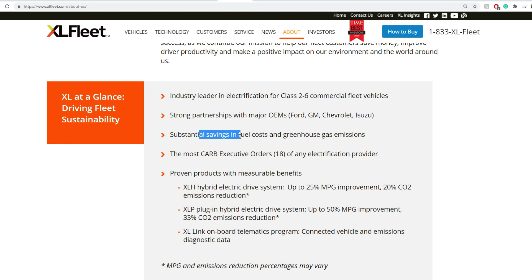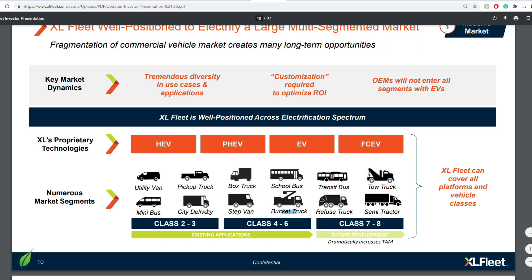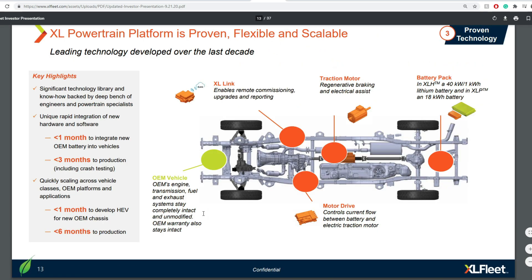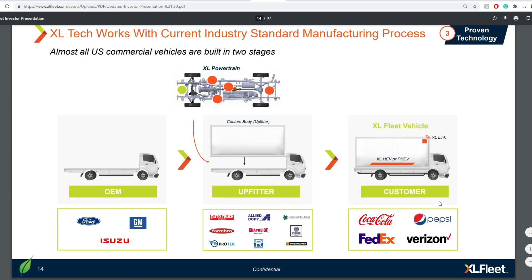They have the most executive orders — around 18 — of any electrification provider. When you consider city deliveries, something like the F-59 Super Duty is interesting, as well as light delivery vehicles. Their product range covers a wide set of commercial vehicle use cases.